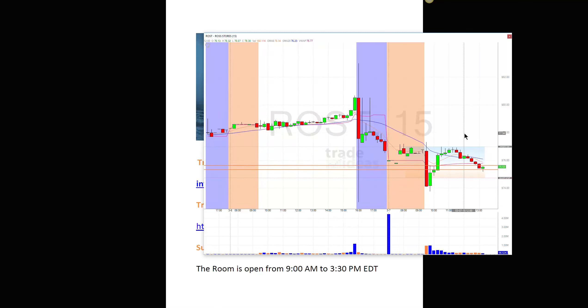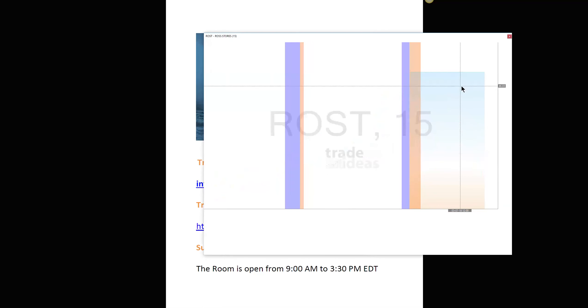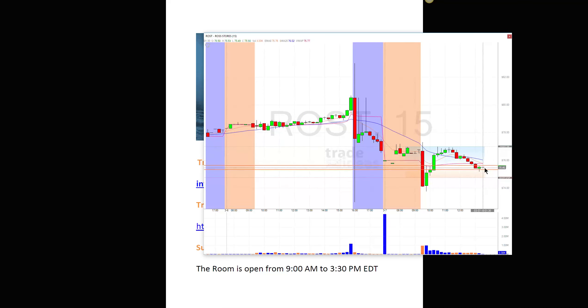Now we're beholden to the sector. Let's see what XRT is doing. You see what's happening — it's putting in a little pop, so it's affecting a lot of the retail trades. I'm probably going to get out at around $75.63 on the short. So if it gets back up there I'll cover my position.